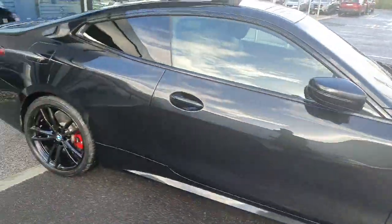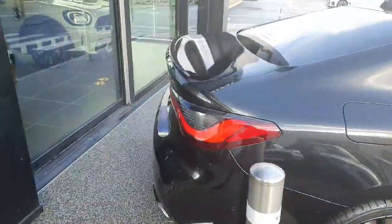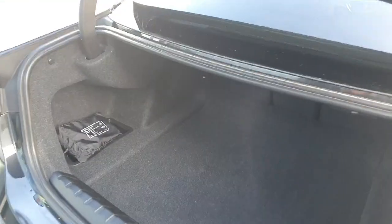Coming around to the back, as you can see we also have privacy glass on the rear of the car. The boot is fully automatic — it will come up when you press it on the key.